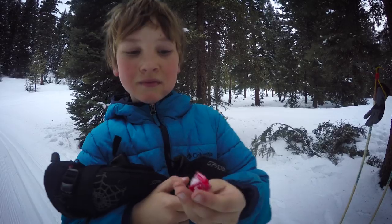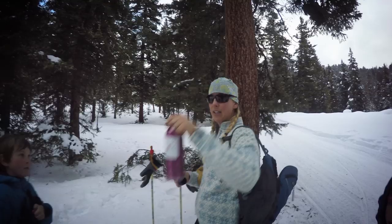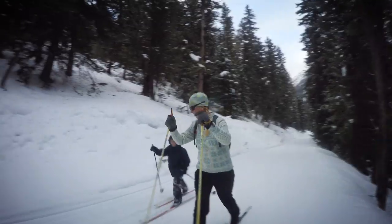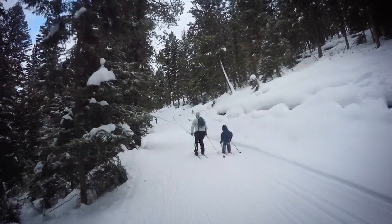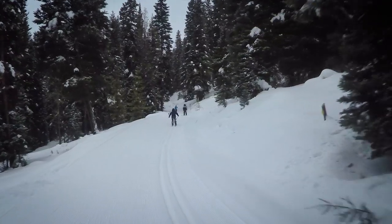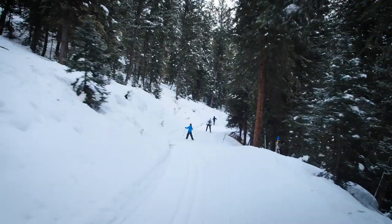I found two old Starbursts in my backpack, and I think that's going to be just enough to get us to the top of the hill — I hope. Cheers! The ski trails wind up and down the hills, and just when you think you've had enough climbing, or at least the kids have, it's time for fast downhills.